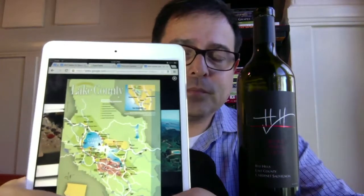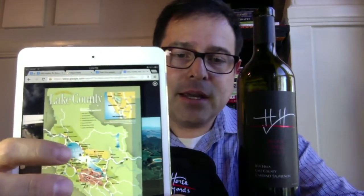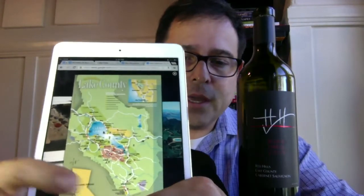I want to show you on a map where Red Hills is — in Lake County, which is the wine region just north of Napa. You can see Clear Lake, which is the anchoring point — hence the name Lake County — and it moderates temperatures, keeping things not too hot and not too cold year round. Red Hills is right here, just north of Napa, at a really high elevation I love — ranging from about 1,400 to 3,000 feet, or 430 to 910 meters above sea level. High elevation gives beautiful, intricate, and complex expressions in the fruit and the wine.